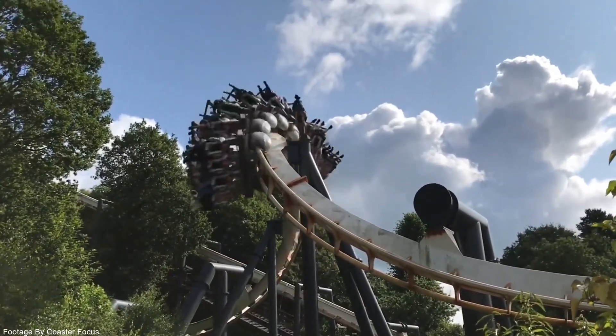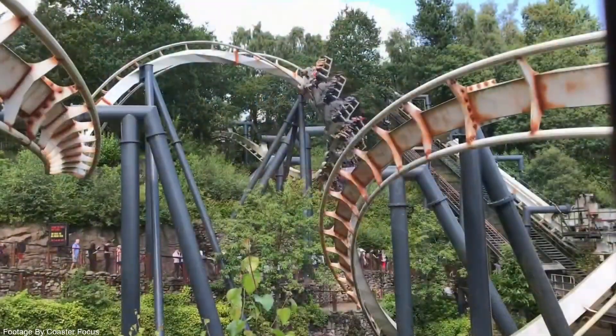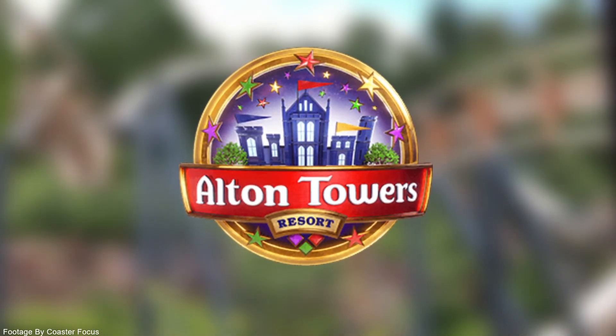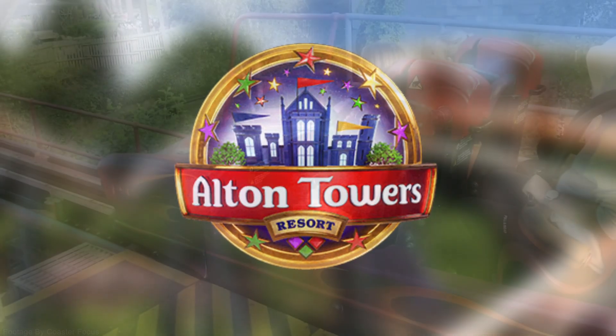I have some very exciting news and footage based all around Alton Towers Resort during the closed season. Without further ado, let's get straight into the video.